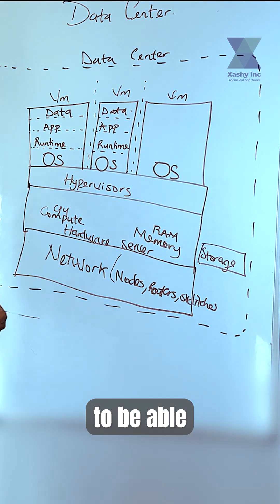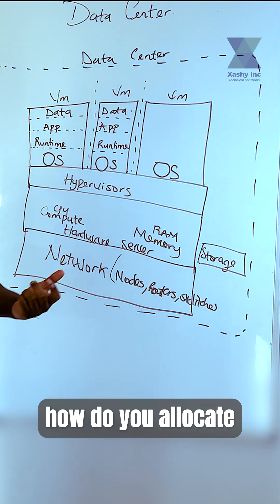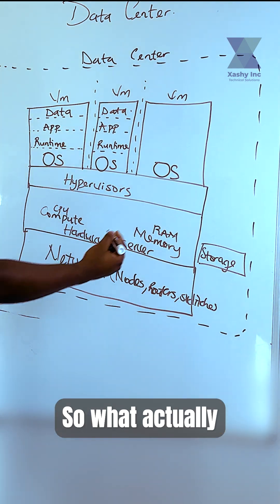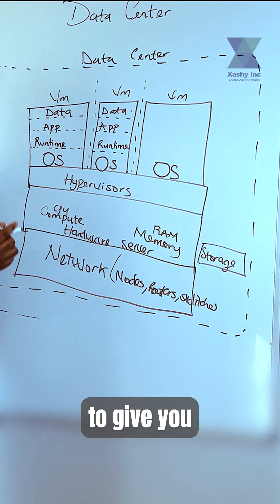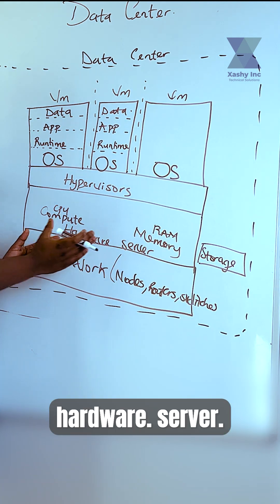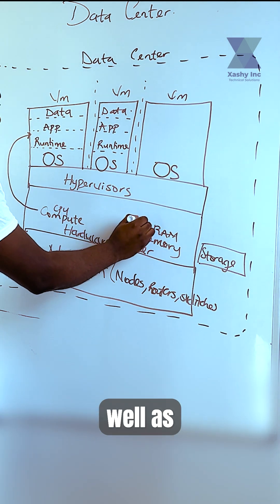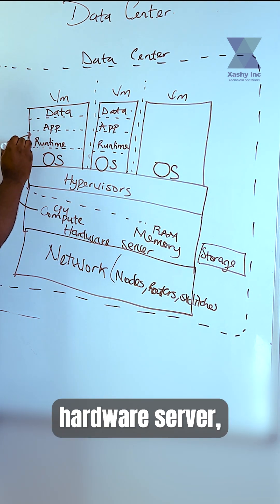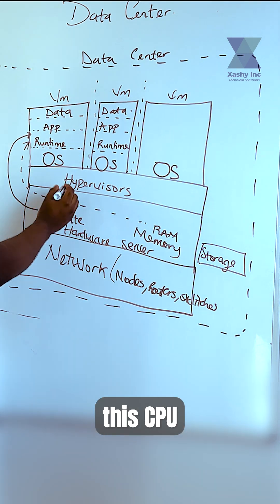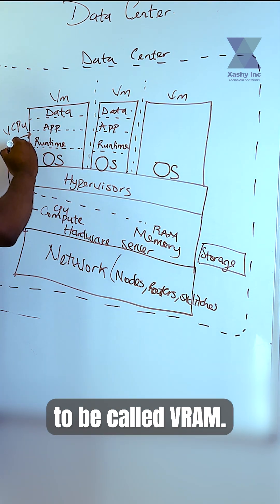This virtual machine gives you the ability to host your application inside of it. You might be asking yourself how do you allocate memory, CPU, and storage to these virtual machines. Your hypervisor is going to give you the ability to share the CPU and memory from your hardware server. You are going to allocate some of the CPU and some of the memory to each and every VM hosted on that hardware server. This CPU is going to be called vCPU, and the memory is going to be called VRAM.